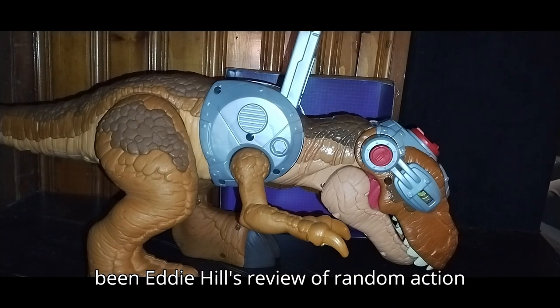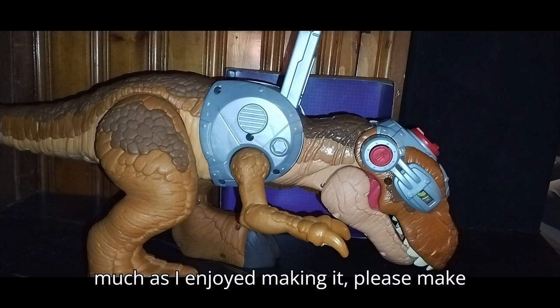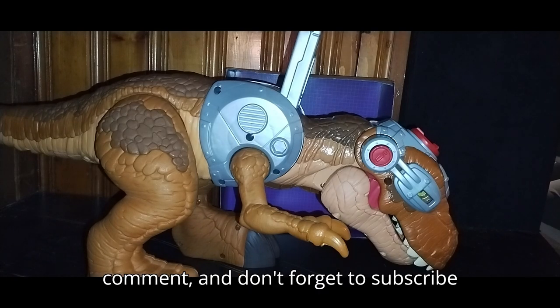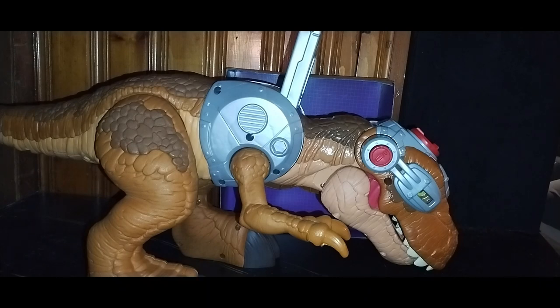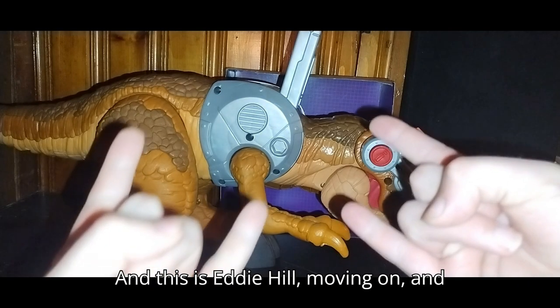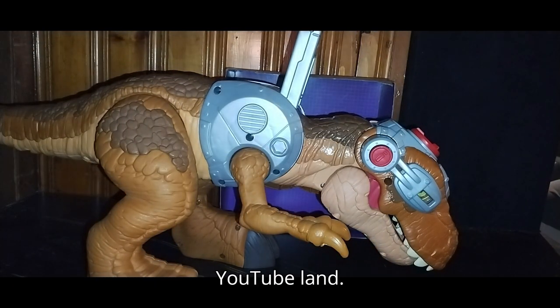This has been Eddie Hill's review of Random Action Figures. If you enjoyed this video as much as I enjoyed making it, please make sure to like, please make sure to comment, and don't forget to subscribe for more videos like this. This is Eddie Hill — move it on and rock on and rock out, YouTube land.